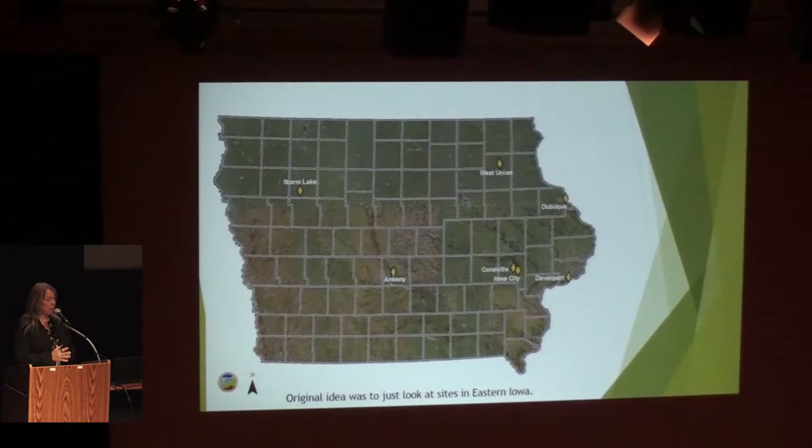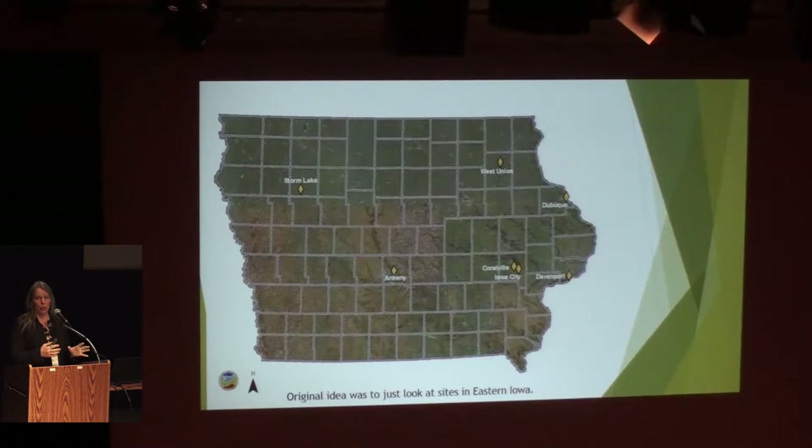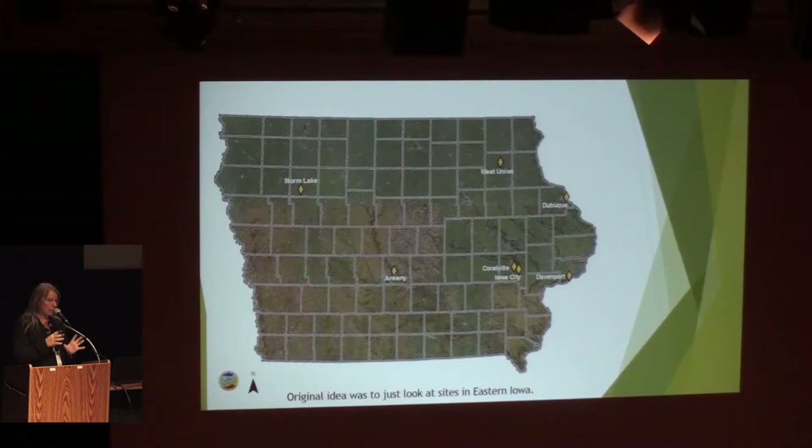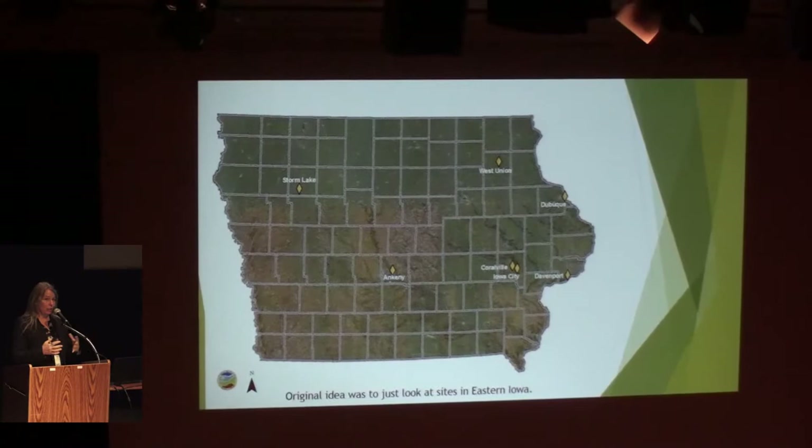Initially with this grant, we wanted to look at sites just in eastern Iowa because we were essentially working out of the University of Iowa and Iowa City. Based on the State Soil Conservation Commission recommendations, they really wanted us to be in different soils — not just eastern Iowa but western Iowa as well, with loess-based soils and tills. So we ended up adding, in addition to Iowa City and Coralville, projects in Davenport, Dubuque, West Union, Ankeny, and Storm Lake. I'll talk about a variety of these different projects over the next couple of minutes.